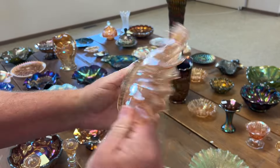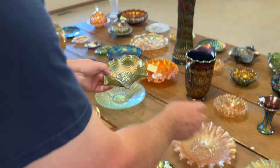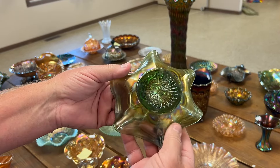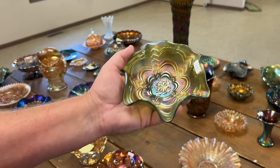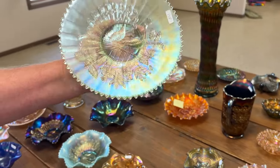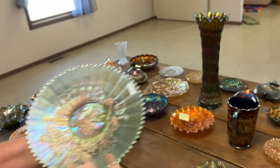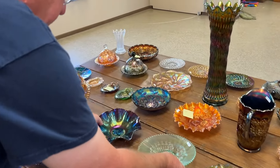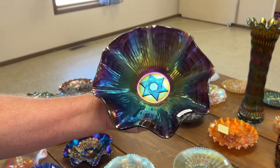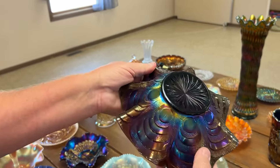Really nice example — radium rib back, rare sauce. There's a rosaline and green satin, really nice. Here's a peacock plate in ice green with rib back. Star of David bowl in purple — I was going to add 'bows' there, but there are no bows — purple.